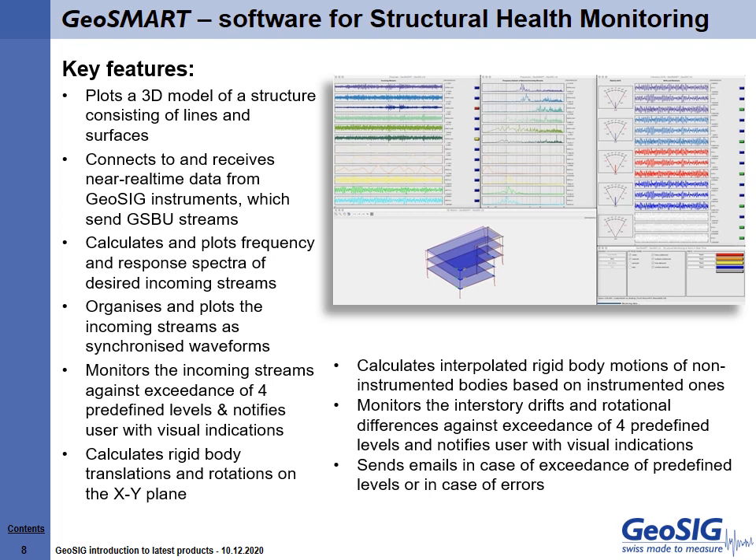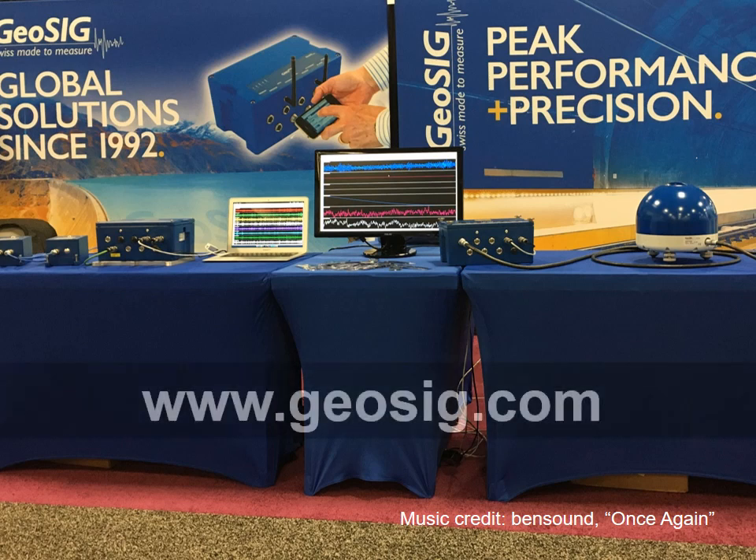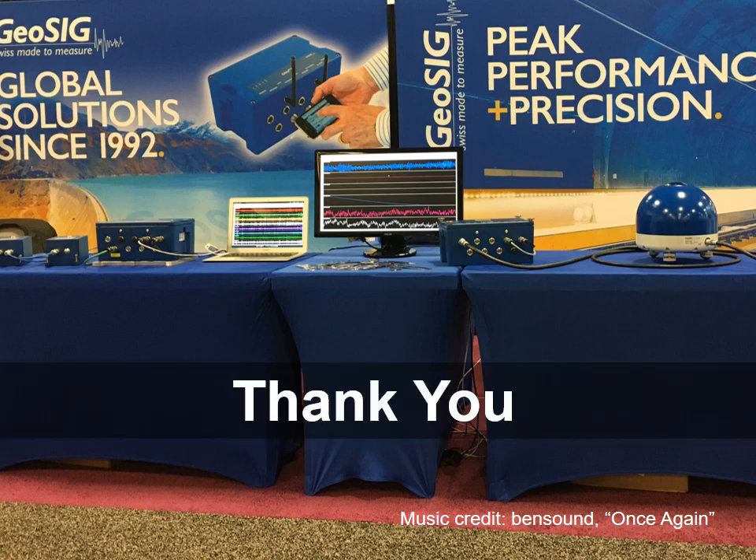Get more from your data with GeoSmart. If you would like to learn more about GeoSig and our full range of products, please visit www.geosig.com or speak with any of our worldwide partners. Thank you!